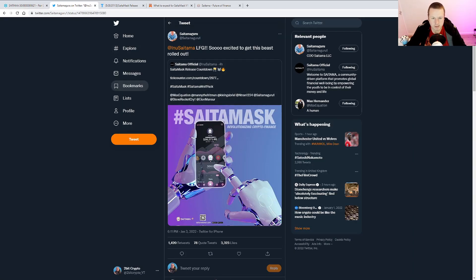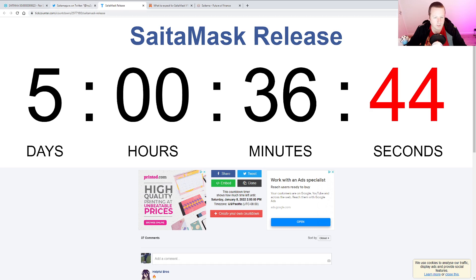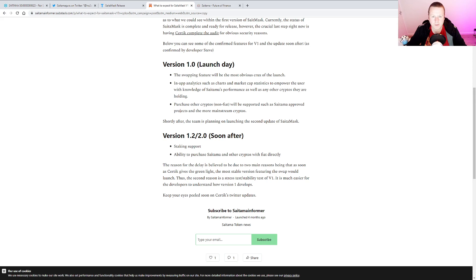Here we have it officially from Saitama Guru, Russ the COO, that 'let's go soon — excited to get the beast rolled out.' We saw that from the official Saitama Twitter feed that we do have a countdown timer, and we are on countdown to the launch. So five days, 36 minutes and counting until we finally get our hands on Saitamask. It's been checked, verified, and the code's been audited. We are good to go on Saitamask.